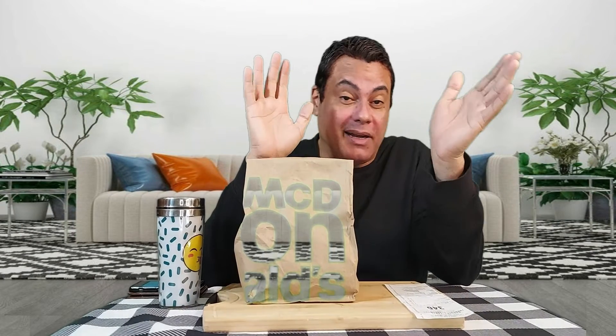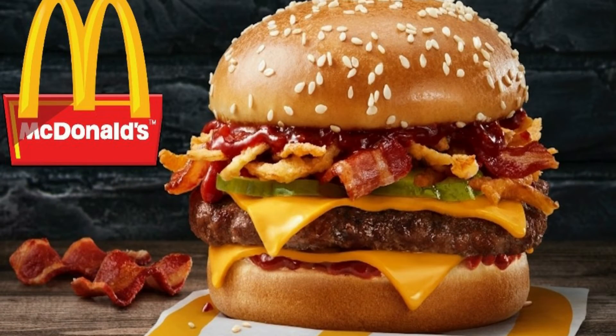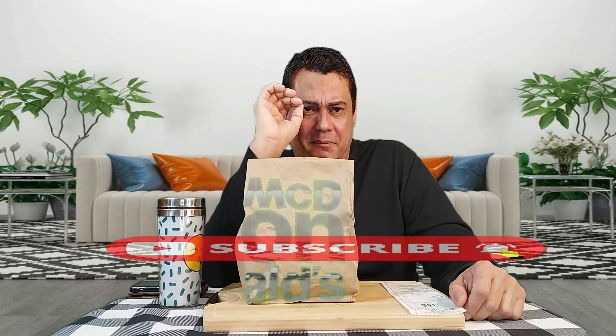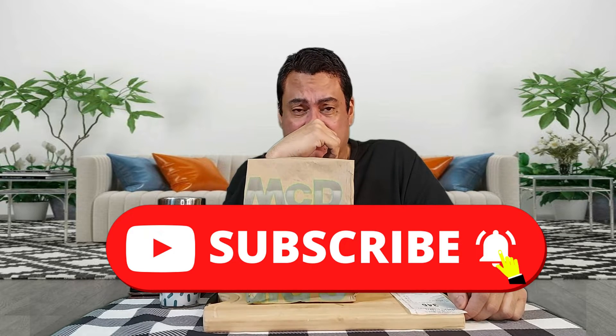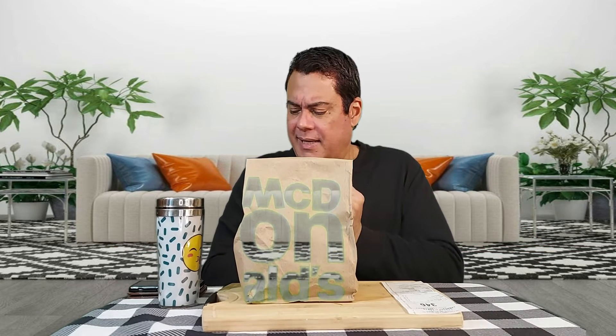Hey guys, I hope you're all doing great. It's me Paul, welcome to another vlog — another full review. We're checking out today the Western BBQ Quarter Pounder from McDonald's. Before we do the full review, please do me a favor and subscribe and hit the notification bell so you won't miss any of my upcoming videos. Alright, let's go ahead and check it out.